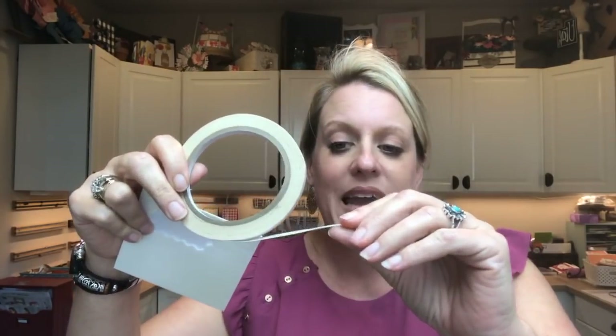My favorite thing on the list are Stampin' Dimensionals. You guys know me - I use a ton of these. I order them usually 20 packages at a time. These are normally four dollars and right now they're $3.50, so it's a great time to stock up. Tear and Tape is also on sale. Tear and Tape is our really good permanent adhesive - if you don't like liquid adhesive, this is your go-to, and it just tears off easily. I'm going to use that today on this project.